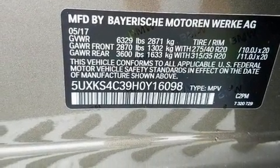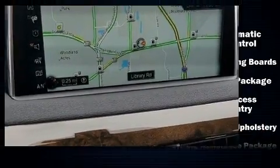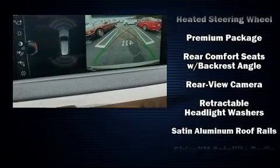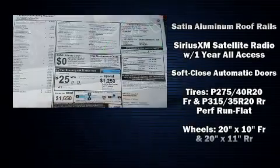Everything is where it ought to be, from the dashboard controls to the door locks and window controls. Audio features include a CD player with MP3 capability, a 20-gigabyte hard drive, and 16 speakers, yielding a symphony-like audio experience.